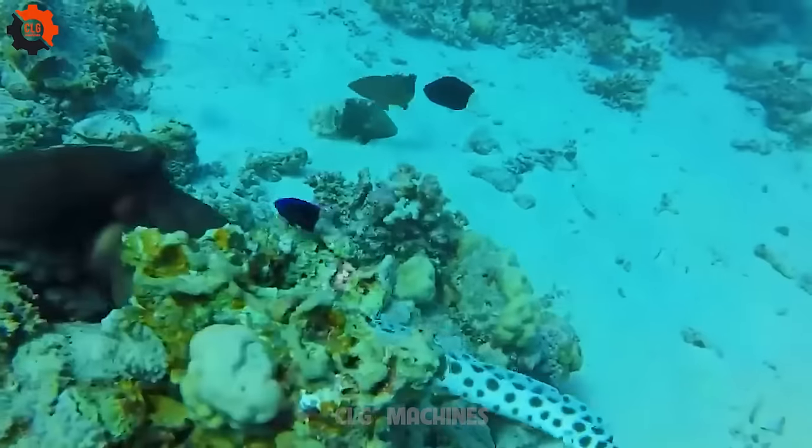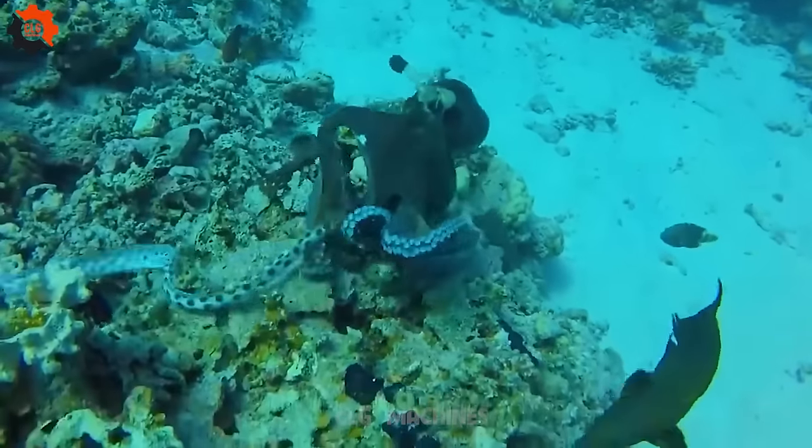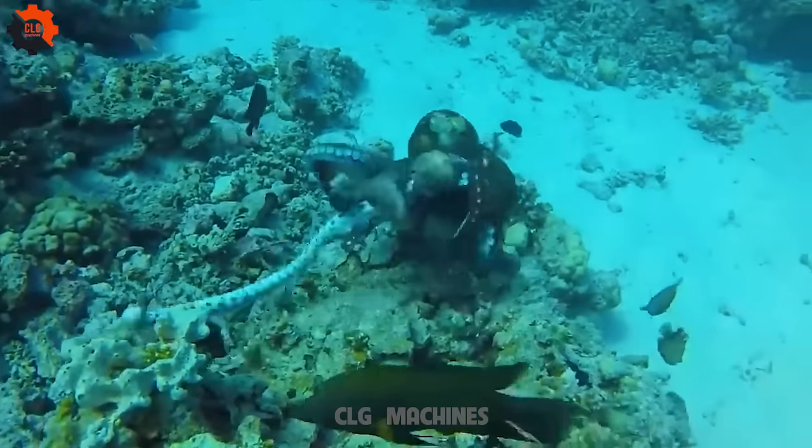Did you know that Iowa is the top pork-producing state in the USA, with over 32 million hogs raised annually? That's more than any other state in the nation.